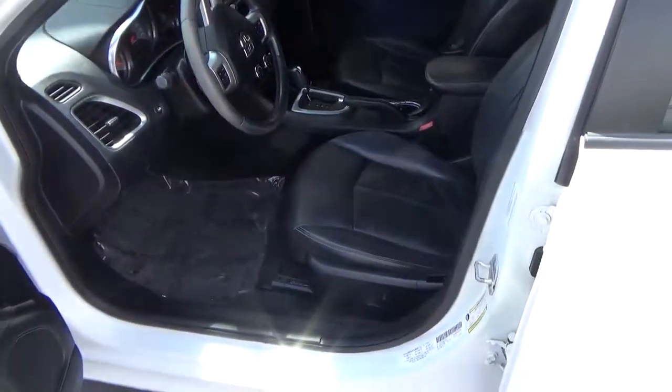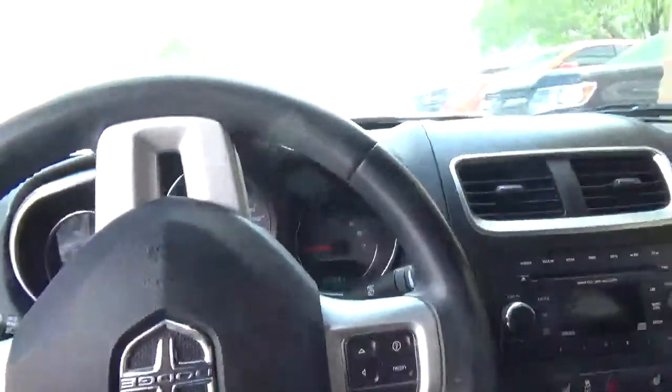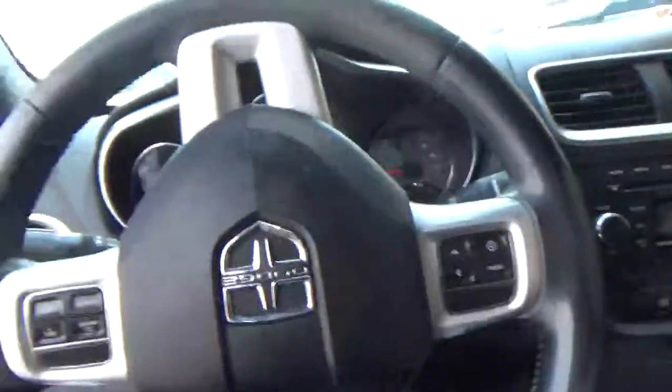Leather — get out of here! Power seat — stop it, you're kidding me! Holy cow, look at that. This thing is beautiful. Wow, what a nice car!